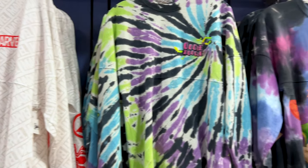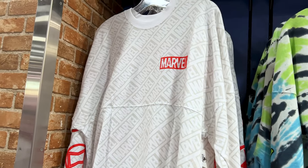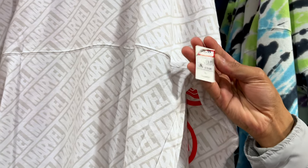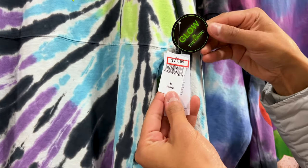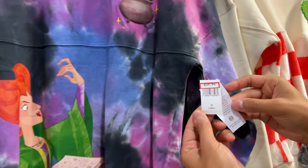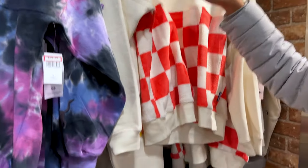They have a whole wall of Spirit Jerseys, which I love. The Marvel Spirit Jersey with the Marvel logo all over is $30, originally $80. The Oogie Boogie one has glow-in-the-dark features for $35. And the Sanderson Sisters Spirit Jersey is also $35.